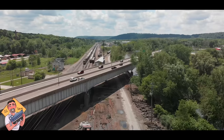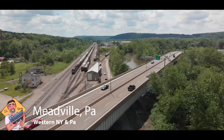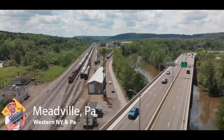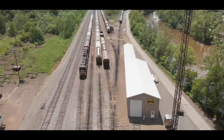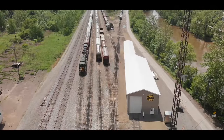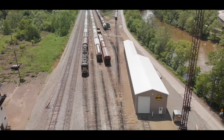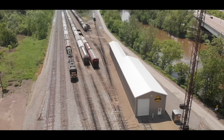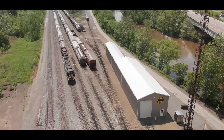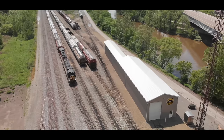Hey, this is DJ from DJ's Trains on YouTube, and we are in Meadville, Pennsylvania, about an hour, maybe hour and a half north of Pittsburgh. This is the Western New York and Pennsylvania Railroad. Part of my travels throughout the month of May and into June, I've gone all over Western Pennsylvania, into Ohio, even up to Canada to show you footage that you probably have never seen before, and this is no exception.